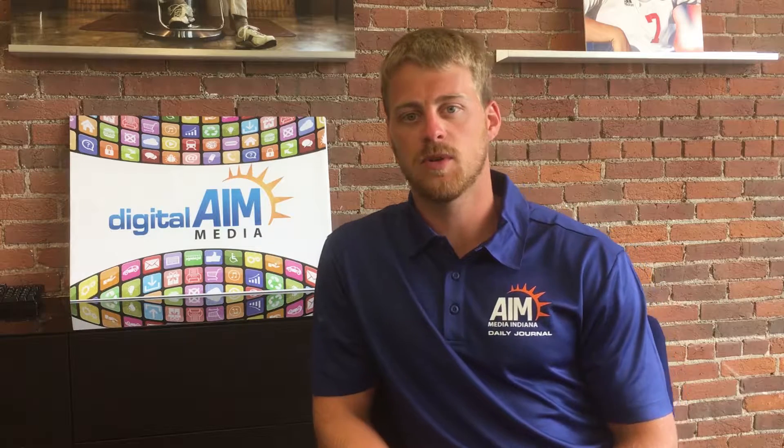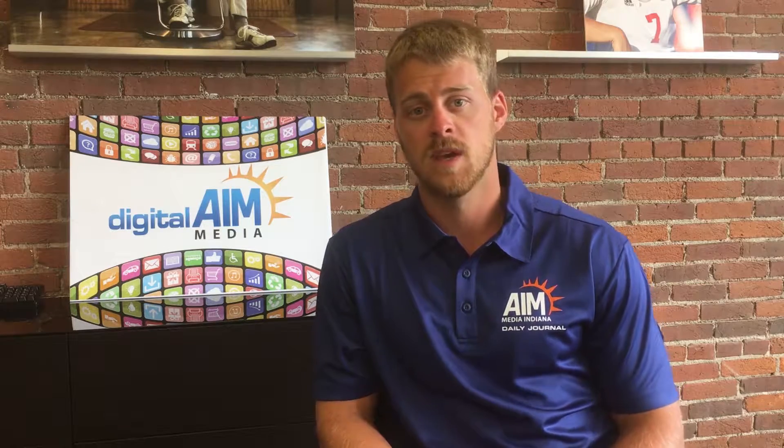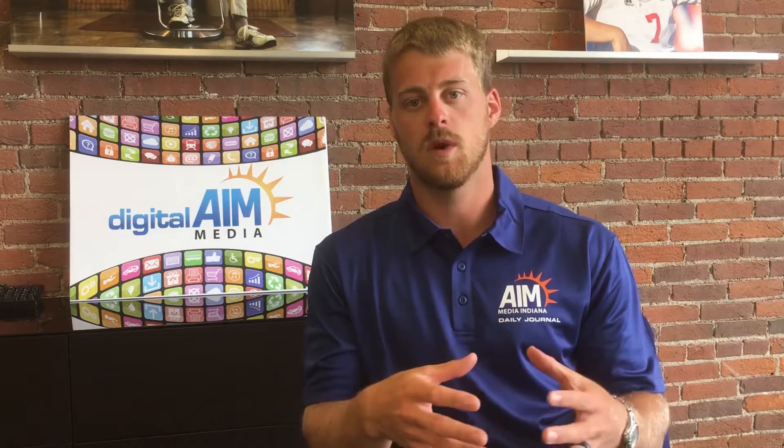Hey everybody, this is Clayton Miller over at Digital AIM Media, and it is fair season here in Johnson County. This is about that time where everybody gets outside and ventures out to see the animals, ride the rides, get their funnel cakes and their homemade ice cream. On the advertising side, there's going to be a lot of people in one tiny little space — how can we use that to our advantage?